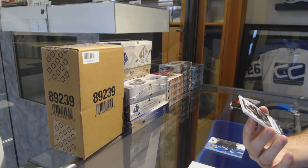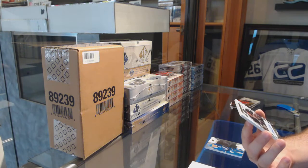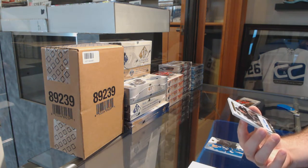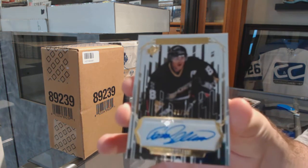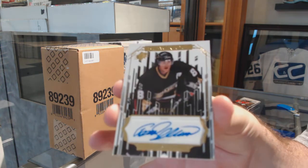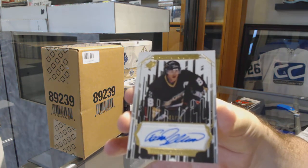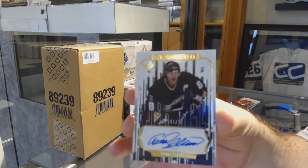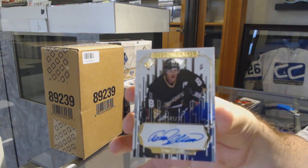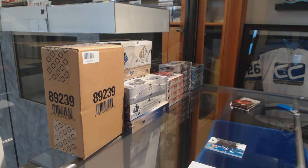We've got a very nice card — a blackout autograph, number one of ten: Timu Salani. One of ten. That's just a beast.